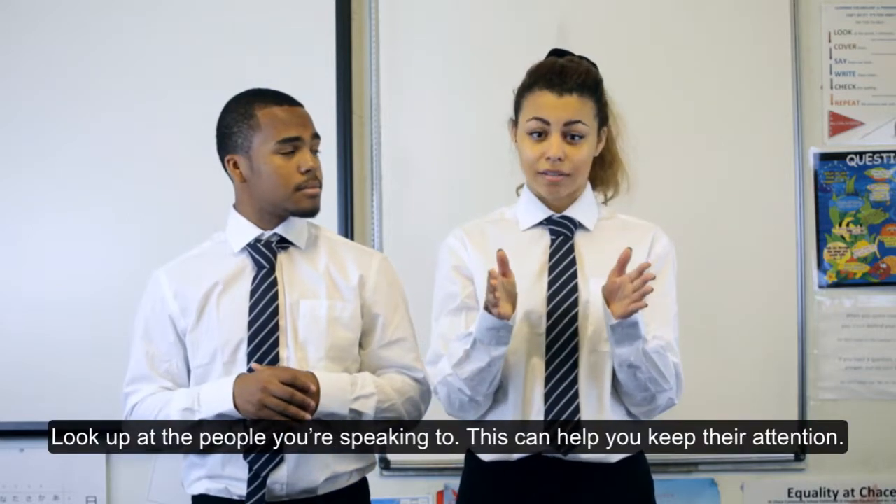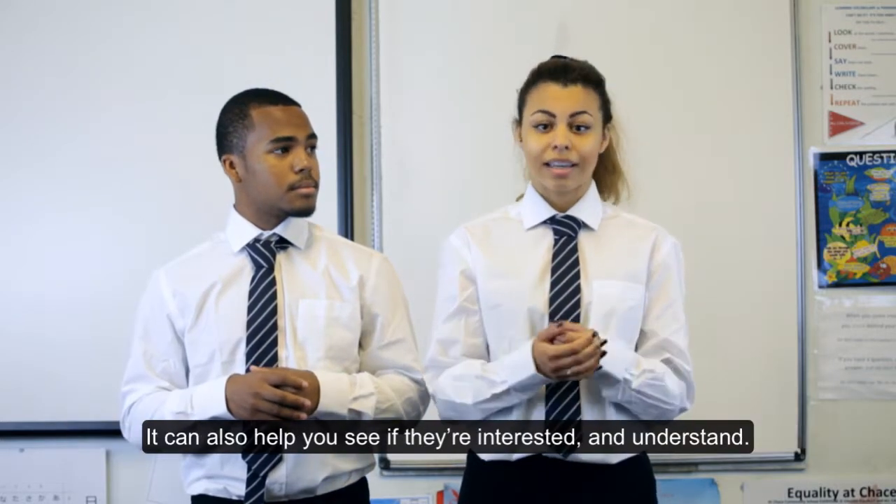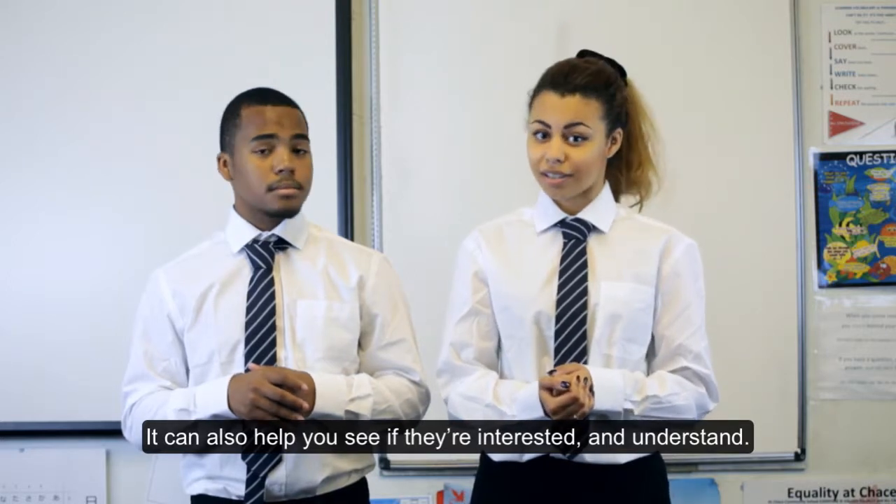Look up at the people you're speaking to. This can help you keep their attention. It can also help you see if they are interested and understand.